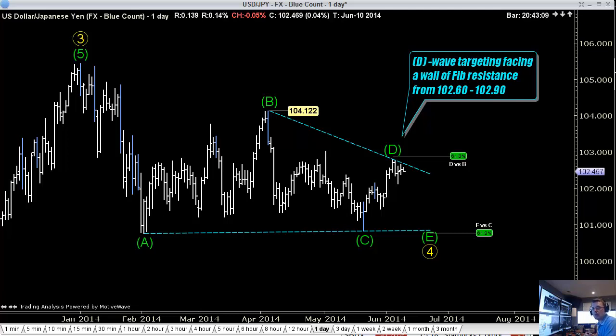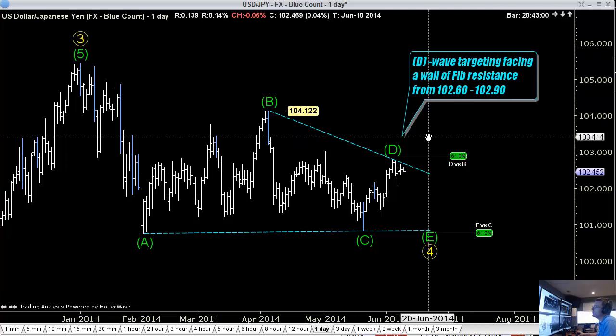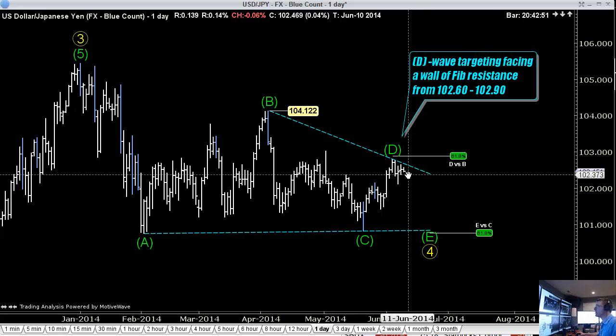We are short U.S. dollars against two currencies in the research and trade advisory business, but one market that we are keeping an eye on that's helping us want to be short dollars is dollar against the yen. We are not short dollar yen, but we're short dollars elsewhere using this as the confirming market.